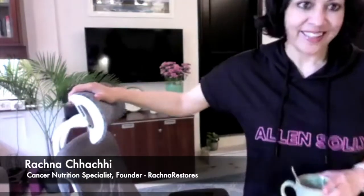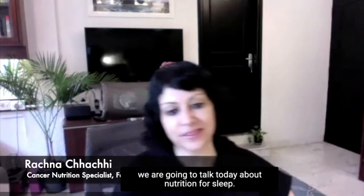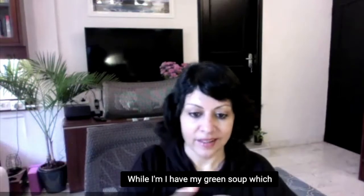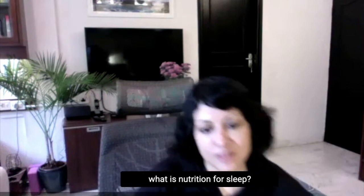Hi everyone, I hope you are doing well. It's a lovely beautiful sunny day as you can see and we are going to talk today about nutrition for sleep, while I have my green soup which has a lot of vegetables and leaves. I'm going to take you through what nutrition for sleep means.